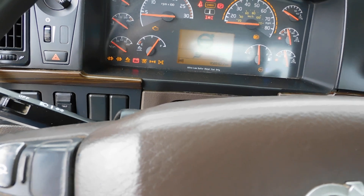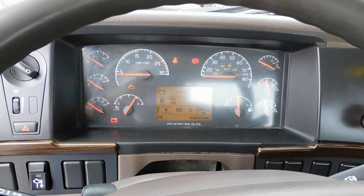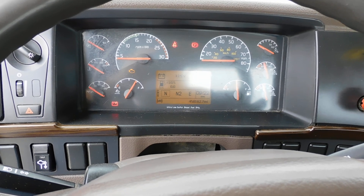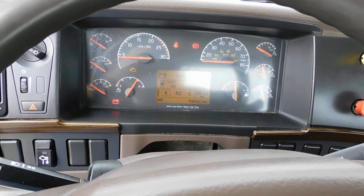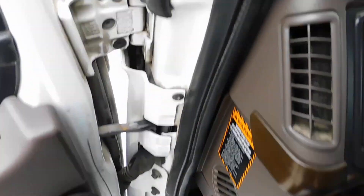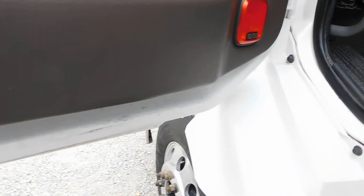Truck's got 458,000 miles. We've serviced it, DOT'd it, detailed it — it's ready to go to work. The D13 turns right over, runs and drives like it should.